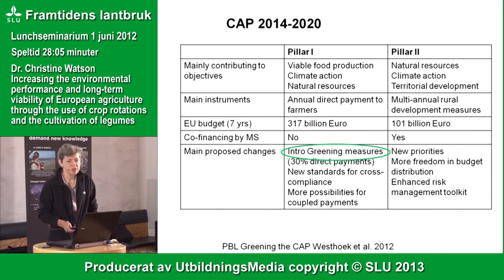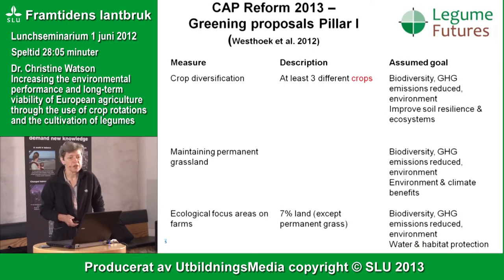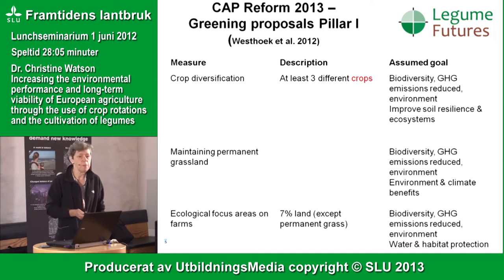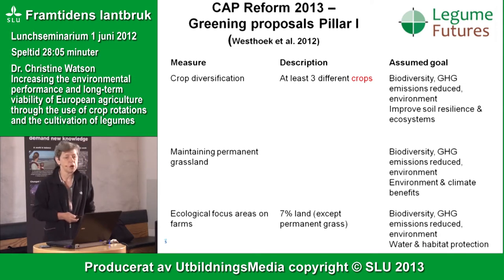The greening measures, according to a report put together by Dutch colleagues, cover three main issues: crop diversification, maintaining permanent grassland, and an ecological focus area on farms. I'm going to concentrate on the first one — crop diversification — whose aim is improving biodiversity, reducing greenhouse gas emissions, and improving the resilience of our soils and ecosystems.